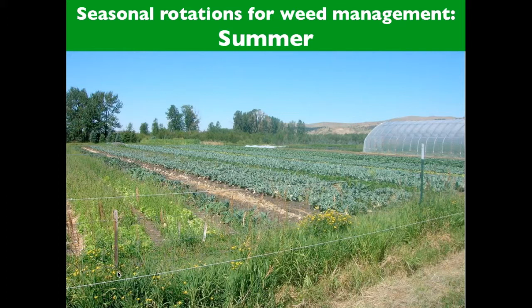Summer germinating weeds such as purslane and amaranth can be set back through growing a few quick spring crops that are tilled in shortly after they germinate. If you see in this picture on your screen, there are weeds in the lettuce off to the left — these will be tilled in shortly before they go to seed.